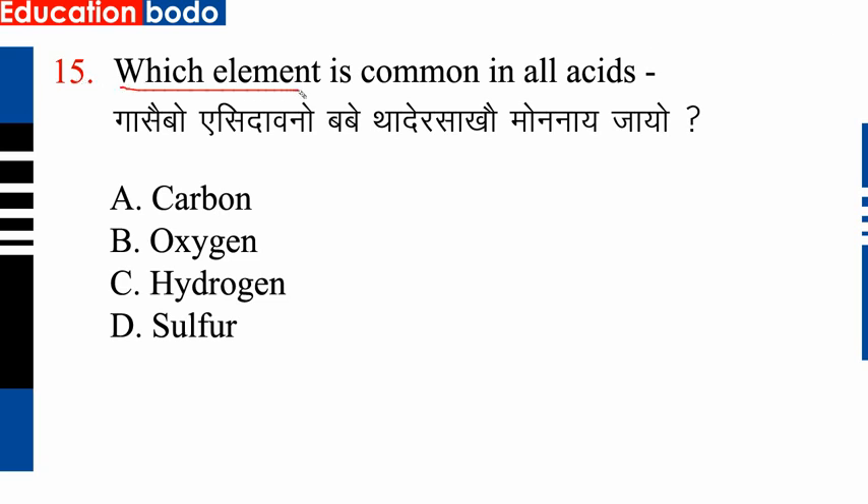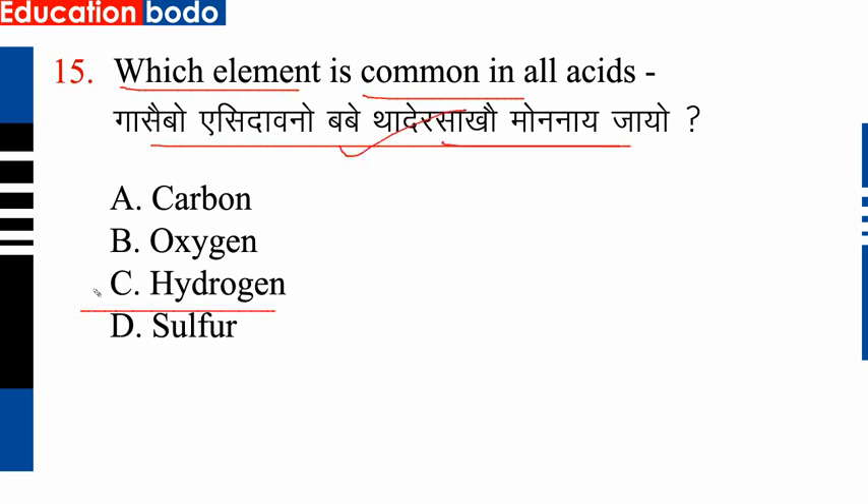Question number 15: Which element is common in oil and acid? Next question.